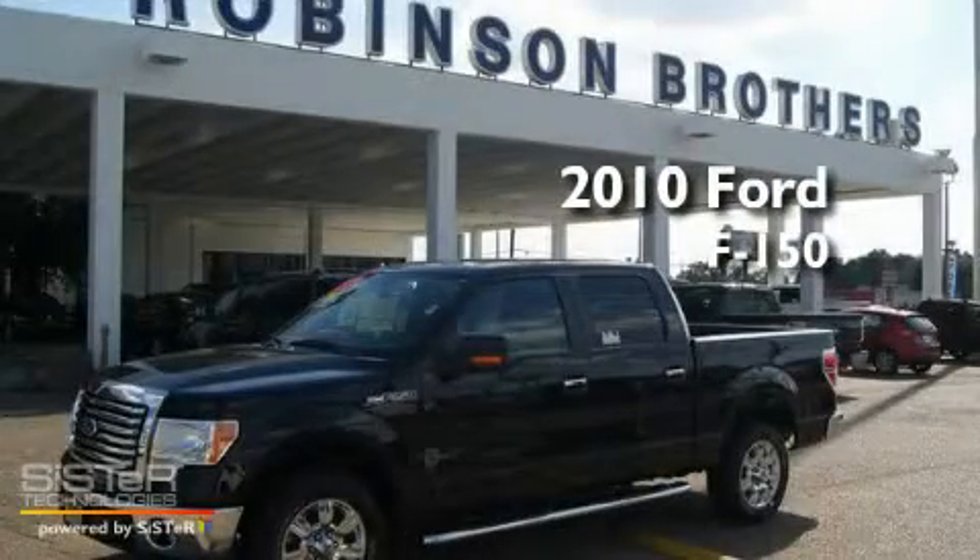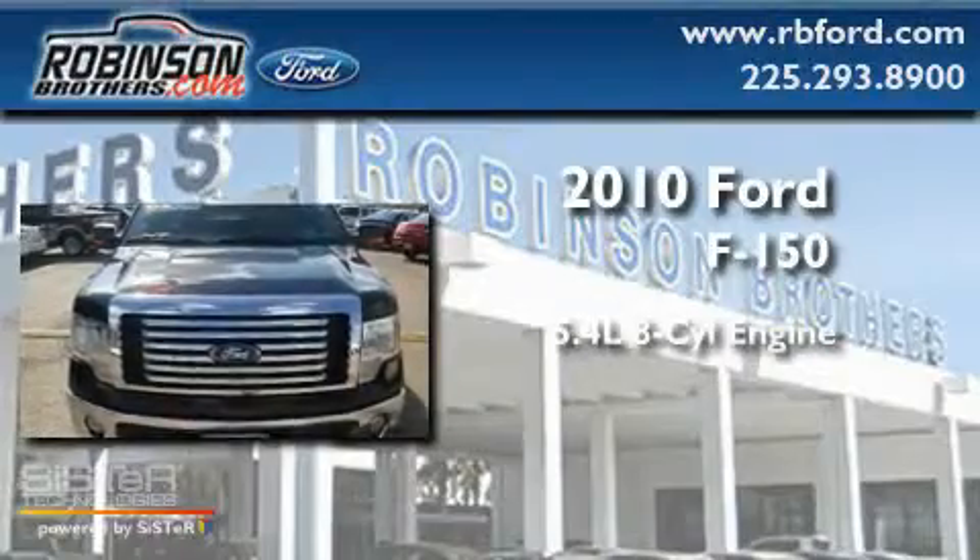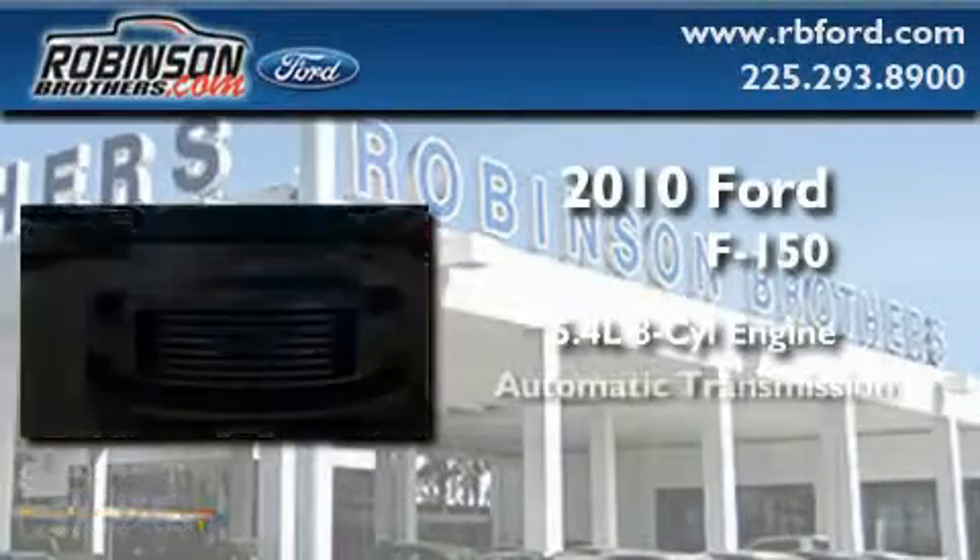This is a brand new 2010 Ford F-150. It has a 5.4 liter 8-cylinder engine and an automatic transmission.